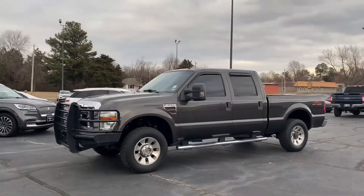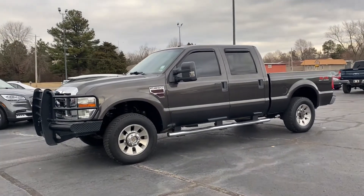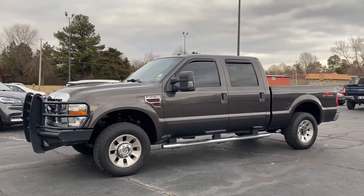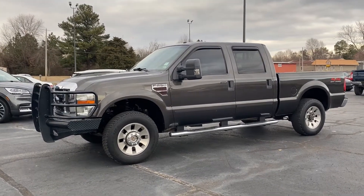2008 Ford F250. It's pretty gray. I always say gray age is the best because it's the truth — they always look the best for the longest. This is a really, really sharp truck. Personally love it, and there's so many things to say positive about it.